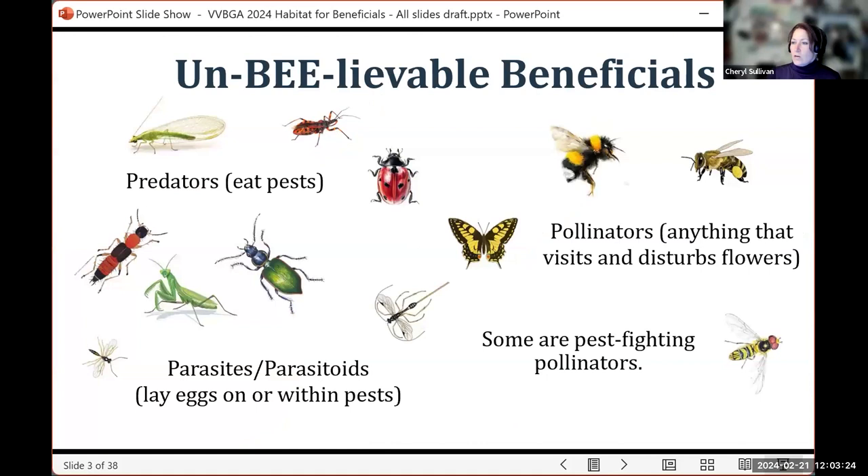Just a quick reminder that beneficial insects provide valuable services such as pest management or pollination. In general, they're broken down into three categories: predators, which attack and eat their prey; parasites and parasitoids that lay eggs either on or within a host; and pollinators, which are anything that disturbs or visits a flower. Some species serve multiple functions and are pest-fighting pollinators, so it's really good to recognize your friends from your foes.